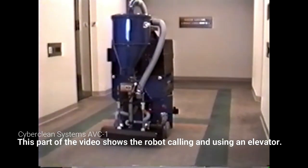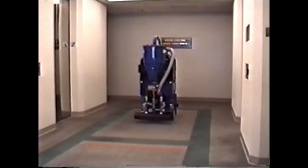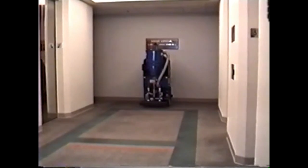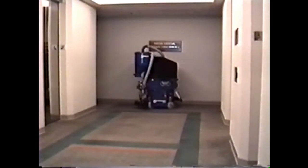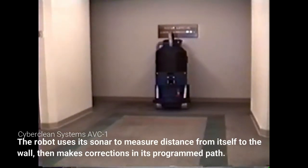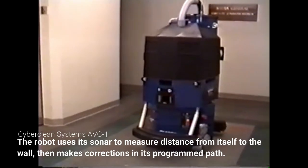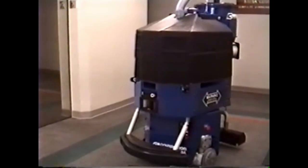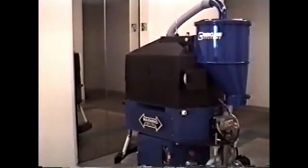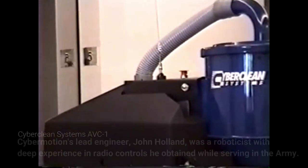We have now finished cleaning the fifth floor and we're getting ready to go on the elevator. The robot will first go down and get a length correction of this elevator lobby, then turn around and position itself to the center of the elevator door. If for some reason it does not center itself perfectly, it knows this and will back up and reposition itself. The robot calls the elevator using radio communications. You can see the radio antenna here at the top.